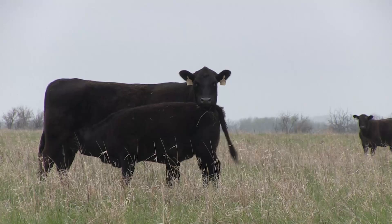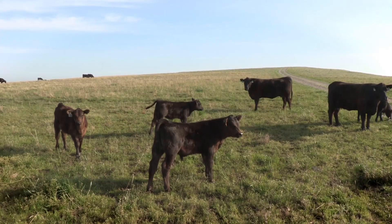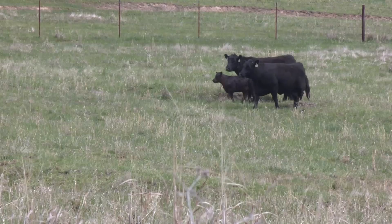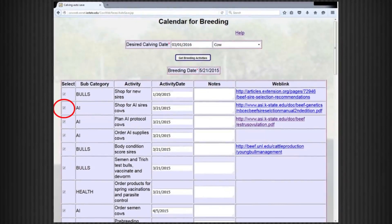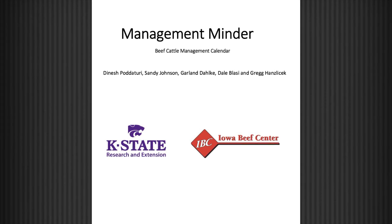What we often need are little reminders to make sure we do things timely for that cow. And this tool, based on what you determine to be either your calving or breeding date, however you want to look at it, will allow you to plan the things that that cow needs as well as her calf throughout the year.